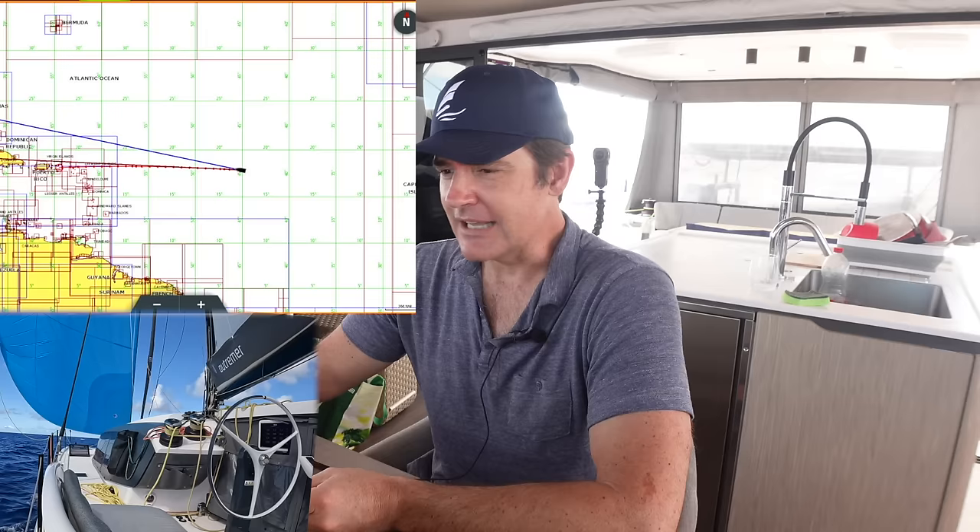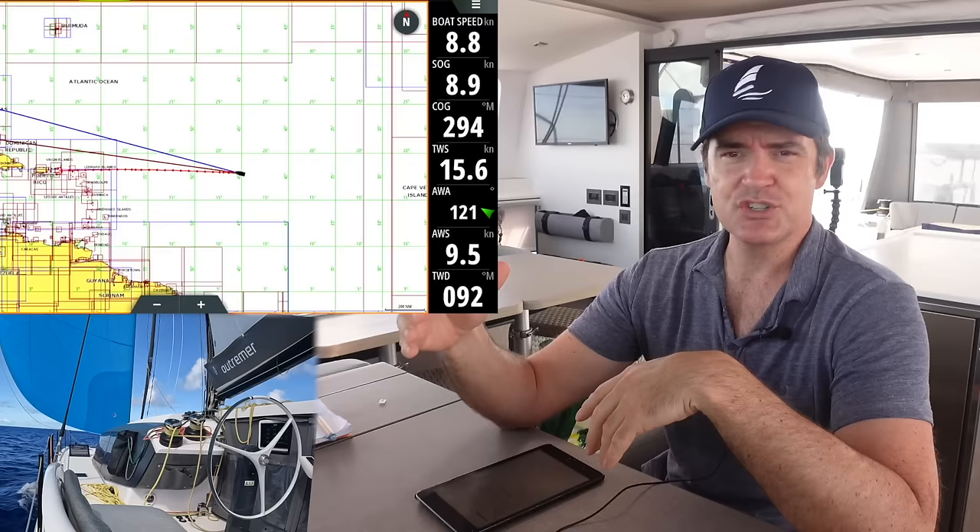Hey everybody, greetings from Moonshot mid-Atlantic — not even mid anymore, we're more than halfway. We've got about 1,100 miles to go to the British Virgin Islands. I'm going to give you the full blog story of this trip, which has been very interesting with a lot of learning moments I'll pass along to you, probably starting next week. This is more of an update.